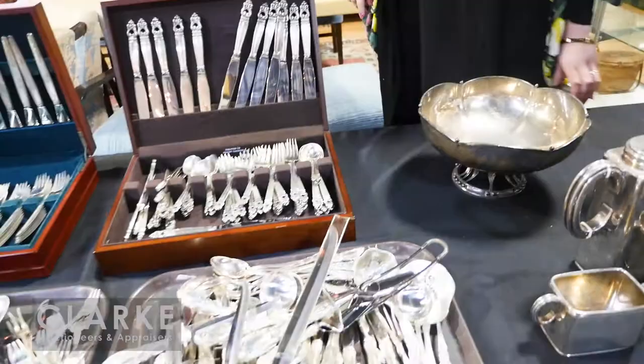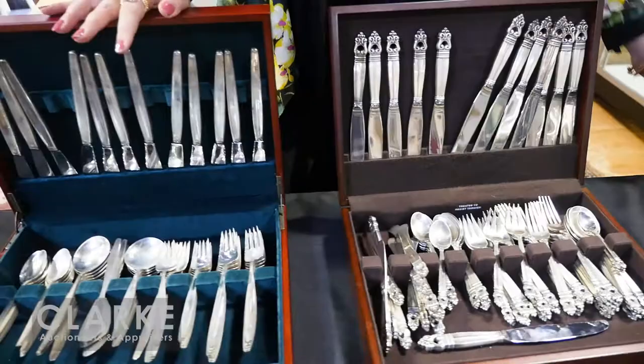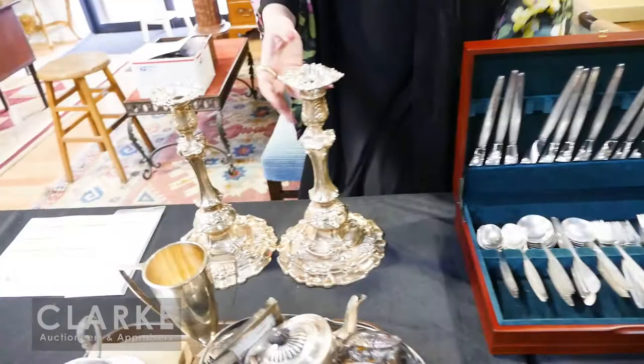Moving on to our flatware services, we have this very large King Richard flatware set — heavy pieces, really nice serving pieces. A large Royal Danish service, so International Silver — service for 12. And then the ever-popular George Jensen flatware set, this is in the Cypress pattern, 66 pieces. Estimate of twenty-five hundred to thirty-five hundred, out of a Nyack estate. We also have a pair of Tiffany & Company silver-soldered candlesticks — not sterling but quite lovely, all signed on the bottom, rococo. Really beautiful, estimated three hundred to five hundred.